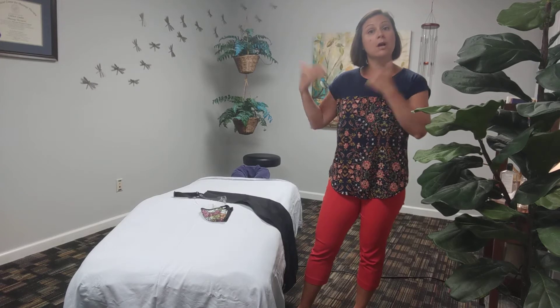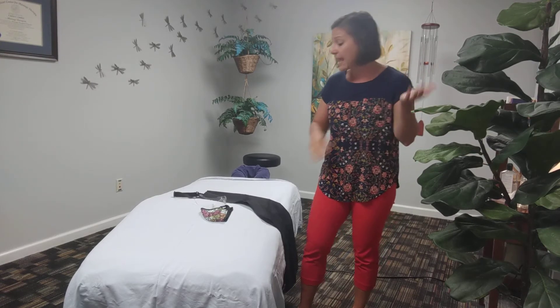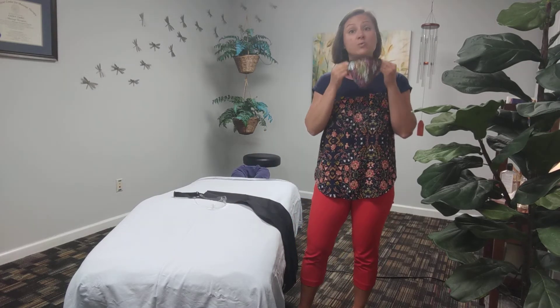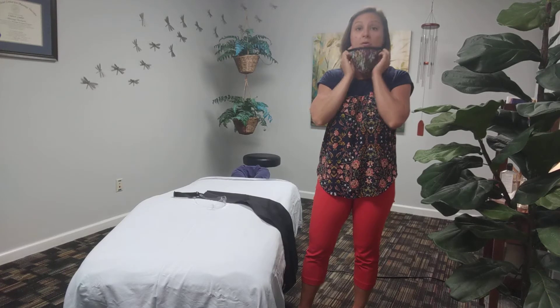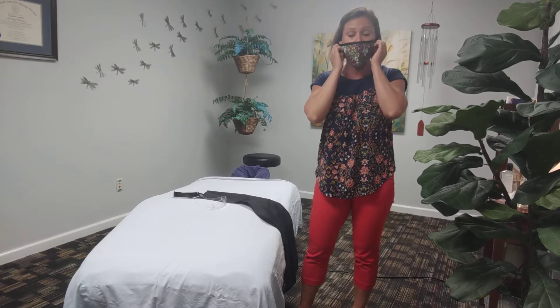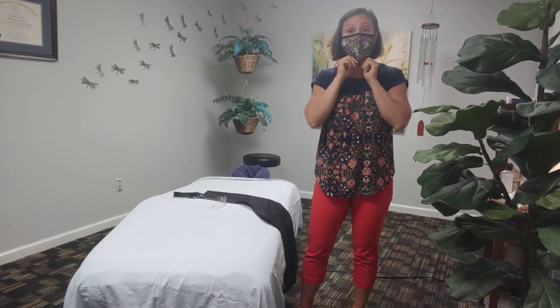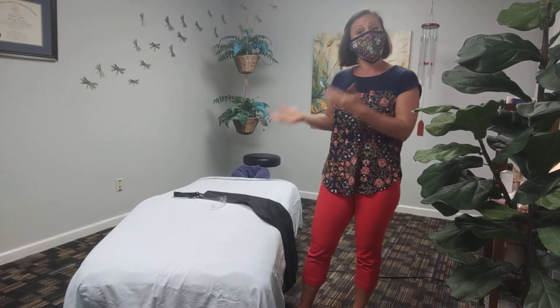We'll then ask you to come directly into the treatment room, or of course if you need to use the restroom. At that point I will have already had my mask on, as will you. So when you arrive you will be wearing a mask and I will be wearing my mask. I'm going to put that on for you so you can see what this looks like. Of course the mask needs to cover your nose and your mouth, and from here we bring you into the room.